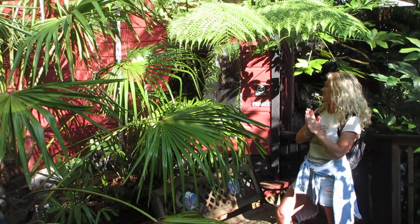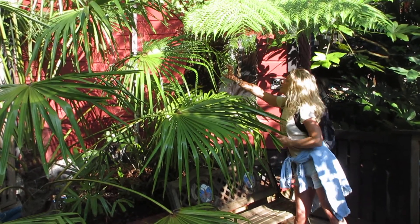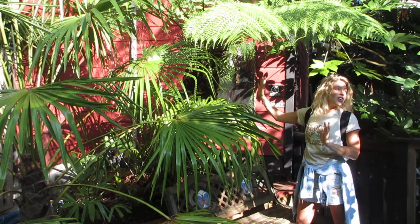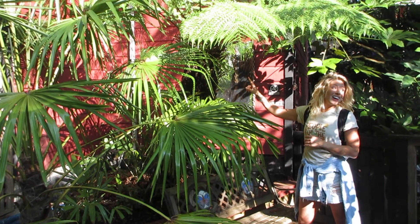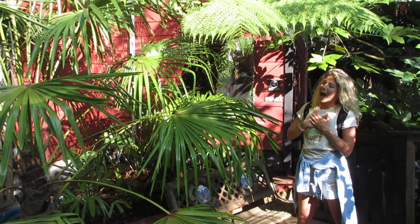You see the trunk on that? One inch of growth going up from the bottom is one year — so one inch represents one year. And that's got about six feet of trunk on it. So how old do you think that tree fern is? It's over 50 years old. Crazy.